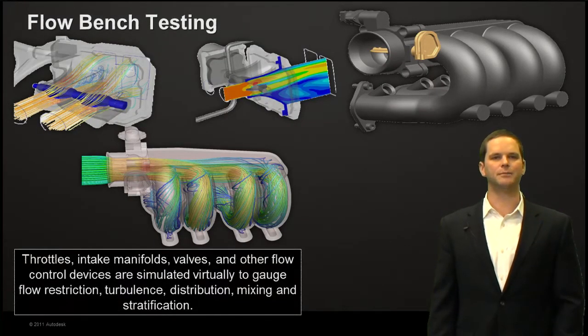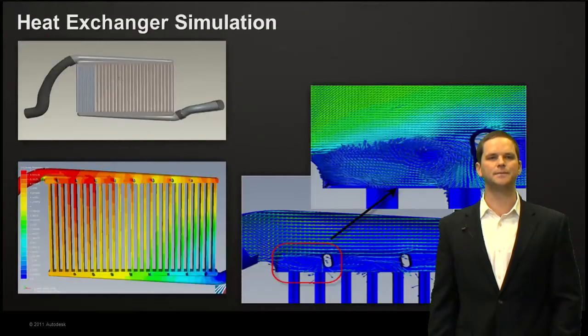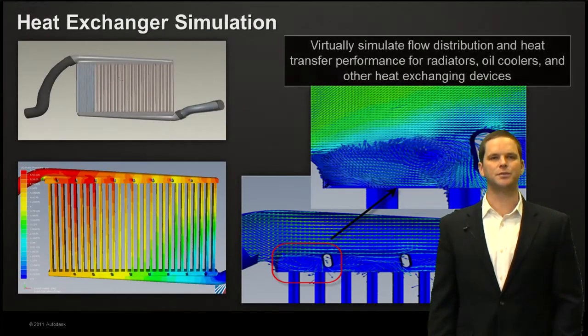Flow bench testing — whether you're looking at manifolds, throttles, intakes, or other flow control devices — we can simulate these virtually on your desktop to look at flow restrictions, turbulence, distribution, mixing, and stratification. We do a lot of work in this area because it's very easy to visually understand how to properly balance flow through these devices and what the effects of different valve positions are. It's also extremely expensive to rapidly prototype or build these types of cast assemblies, making it a great opportunity for simulation.